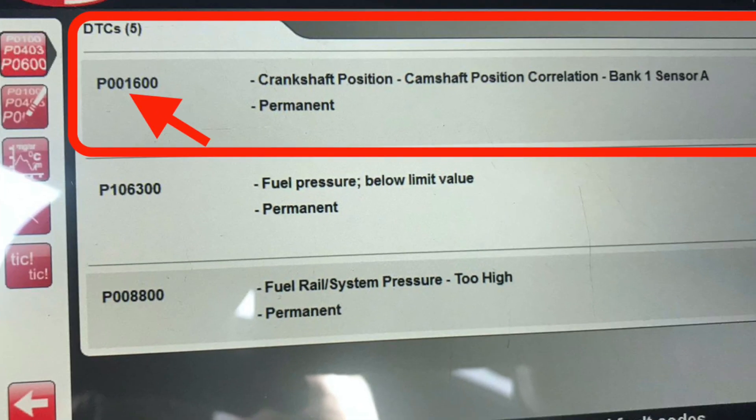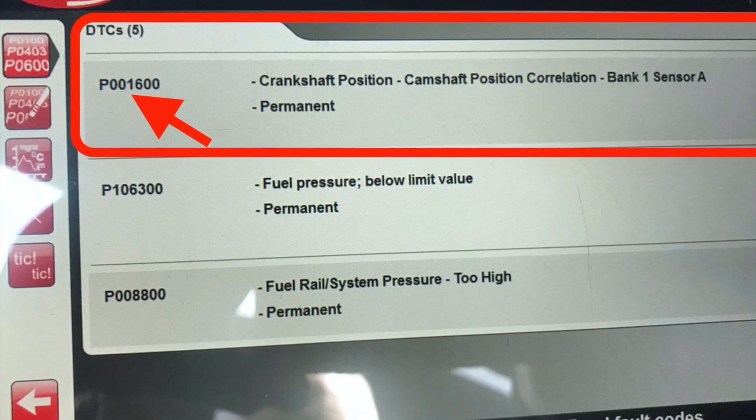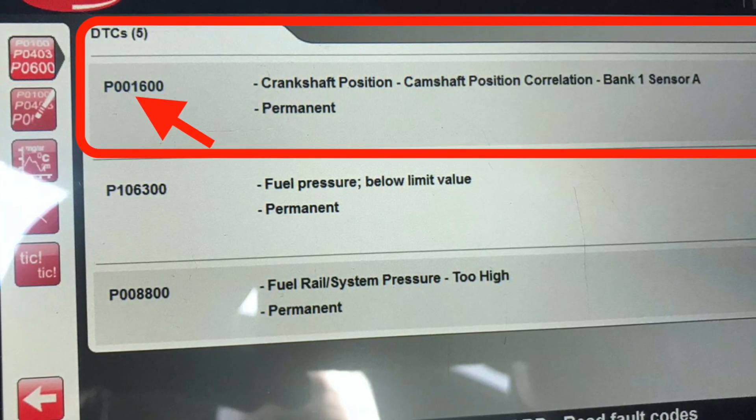As you can see with the snapshot of my diagnostic screen, it's coming up with the fault that I've circled in red there. Ignore the ones below it — they're just historic faults. This one here: P001600, crankshaft position, camshaft position, correlation, bank 1A sensor.